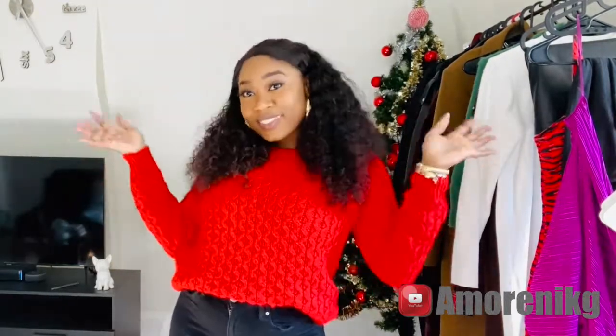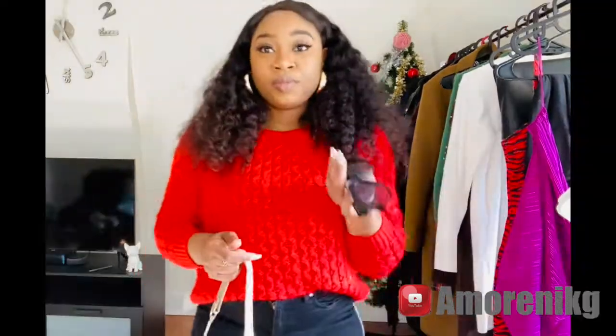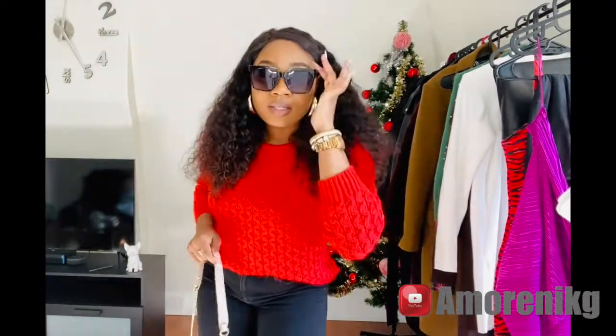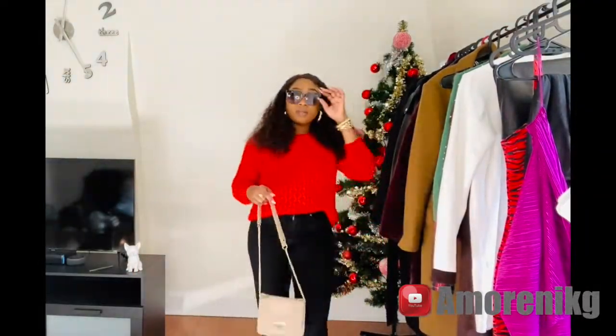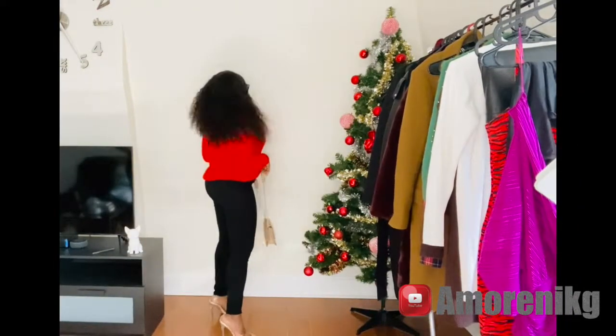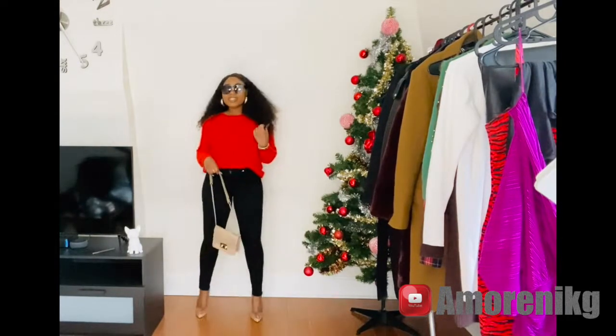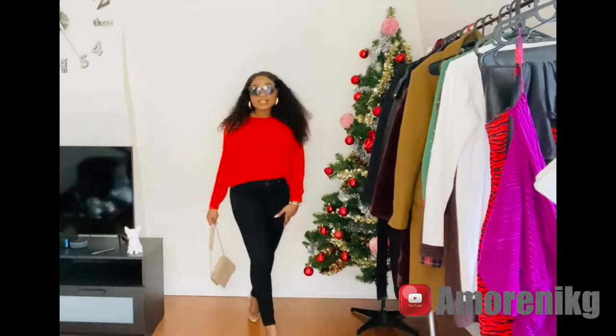Of course it's Christmas, so you will see a lot of red outfits in this video. I just decided to tone down this color with a beige purse and a beige shoe. This outfit is so easy to achieve — it's really casual and you still look put together and dressed up without making too much effort. What do you guys think?